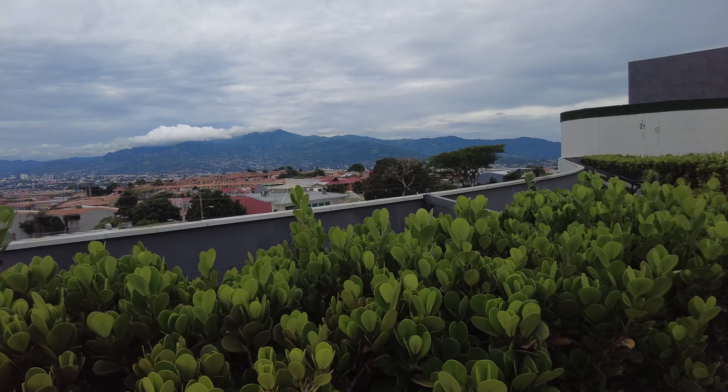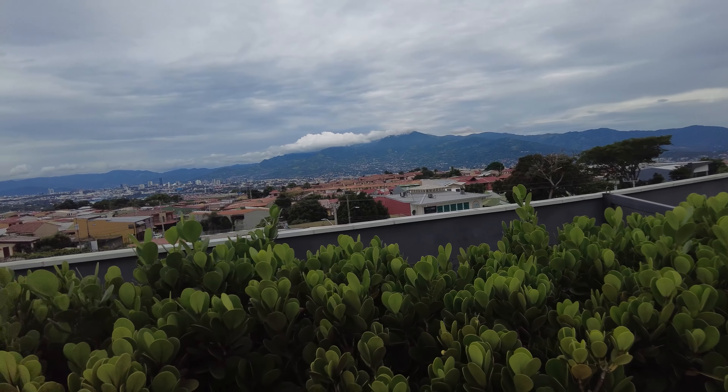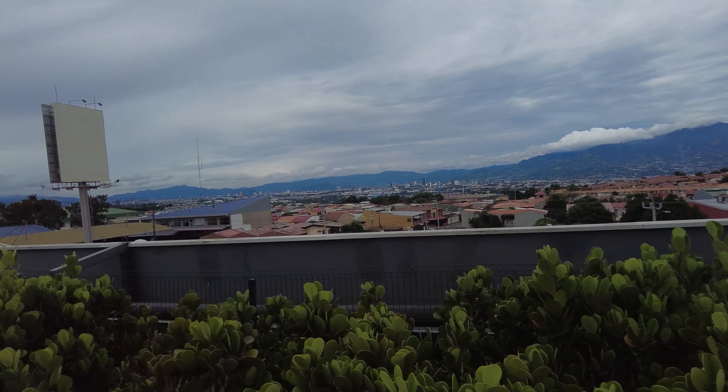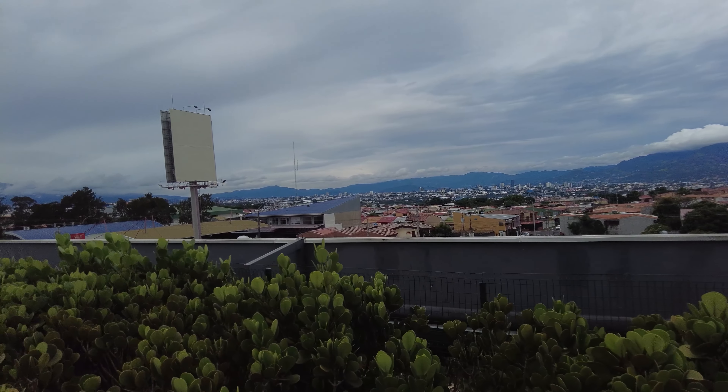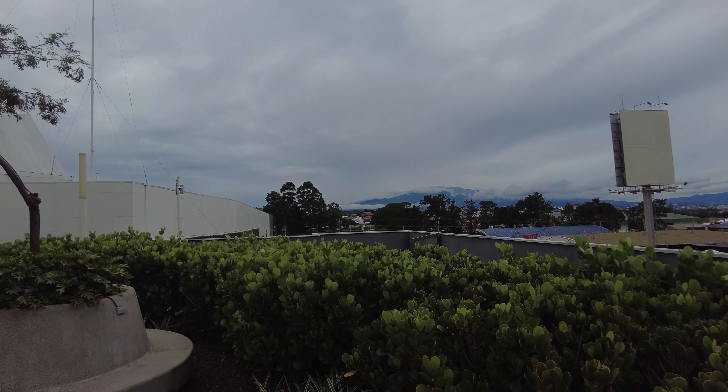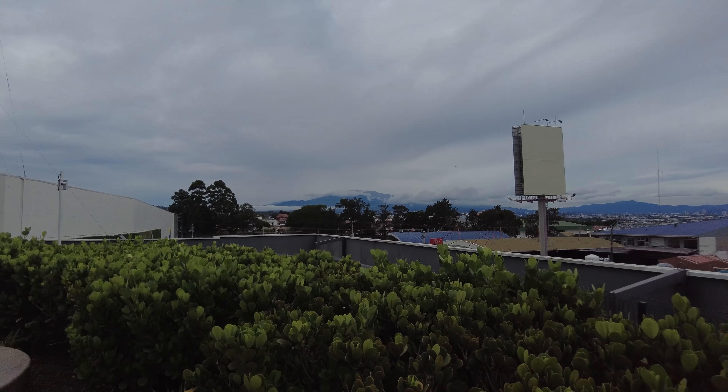We are on top of the mall here and you can see you get a great view of the surrounding city and mountains from up here. The views most of the way around are actually pretty nice. There are plenty of benches to sit on, plenty of turf up here, and you get a really nice breeze. So it's actually very peaceful.